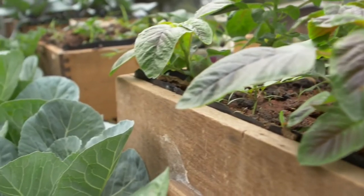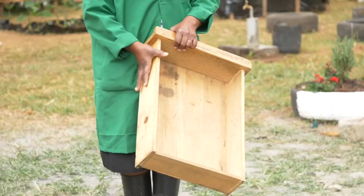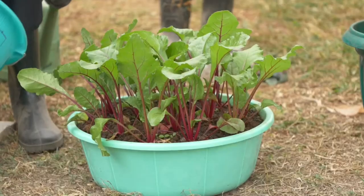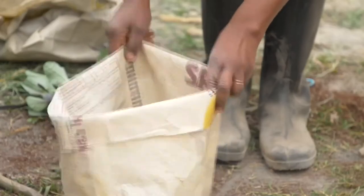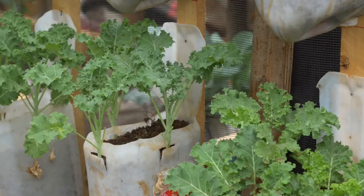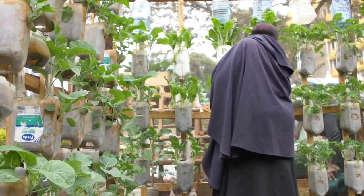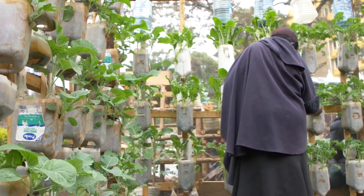Different kinds of containers can be used, such as recycled bottles, wooden shelves, plastic buckets, basins, trash cans, bowls, cement bags, and so much more. Micro gardens are very popular among women, the elderly, and the physically challenged, since their cultivation requires less physical effort.